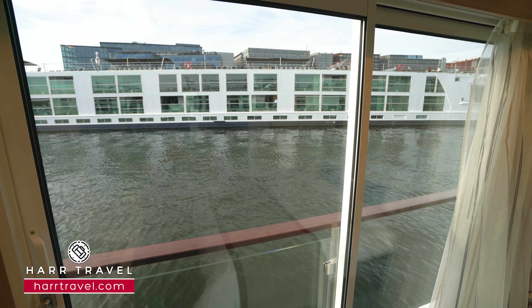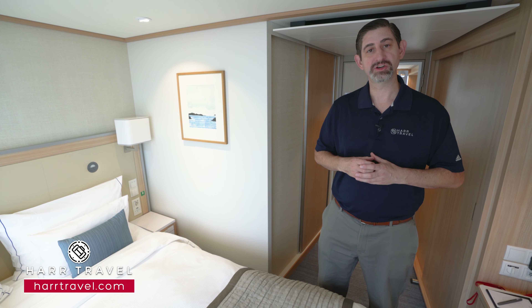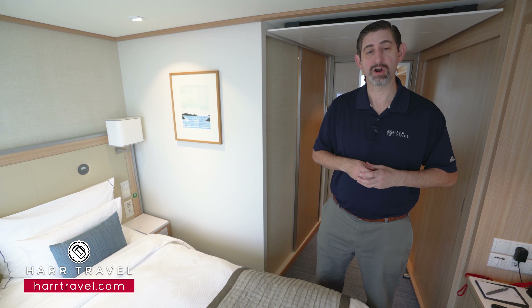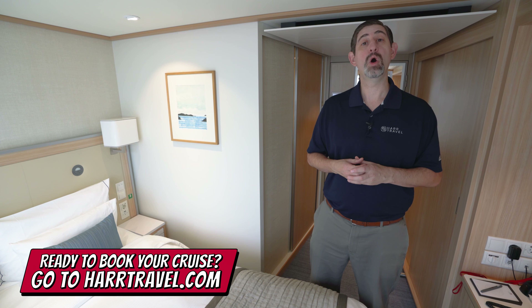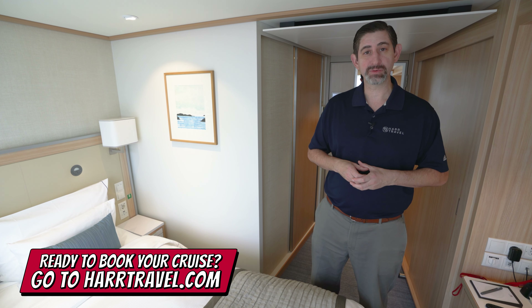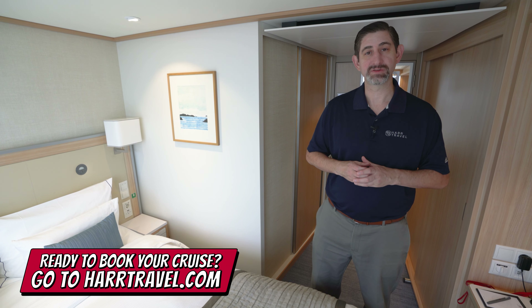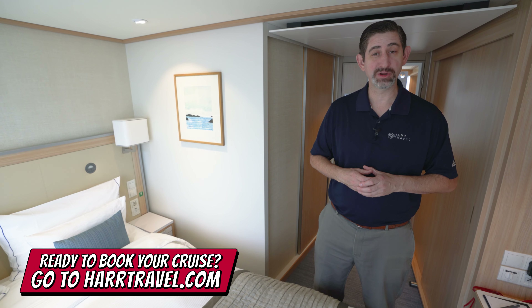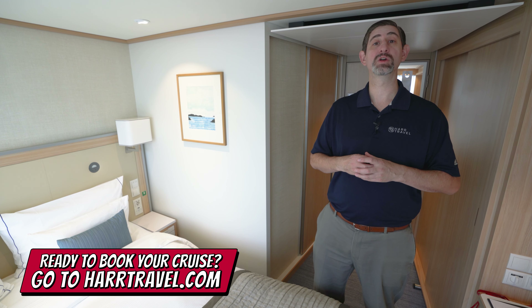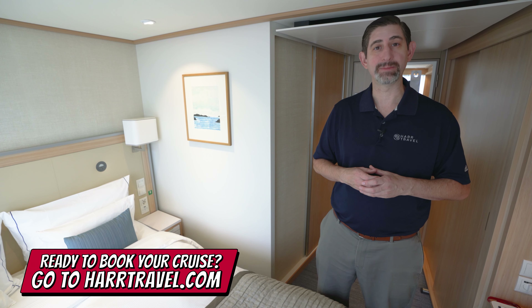One of the reasons guests upgrade to the French balcony is to have the floor-to-ceiling windows and the fresh air. It doesn't have a full step-out balcony — if you're considering that, we've got that on our channel for you to check out, along with the different suites on board. When you're ready to book your next Viking river, ocean, or expedition cruise, make sure you reach out to Harr Travel. Your advisor will guide you through the process from start to finish and help craft the cruise vacation of a lifetime at an incredible value with the Harr Travel signature service every step of the way.